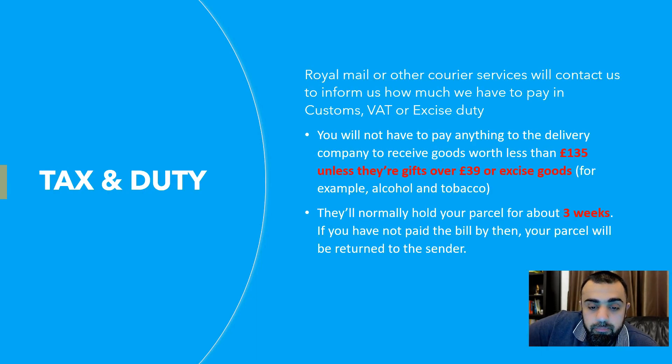Regarding tax and duty: Royal Mail or any other courier — DHL, Parcel Force, TNT, UPS — will contact us to inform us how much we have to pay in customs, VAT, or excise duty. You will not have to pay anything to the delivery company to receive goods worth less than £135. So if your goods value is less than £135 — say you bought a webcam for £50 or £80 — you don't have to pay anything on that. Gifts under £39 are also exempt.